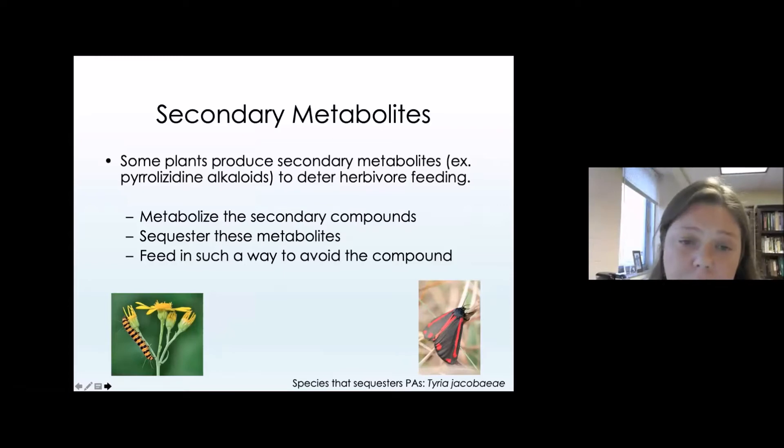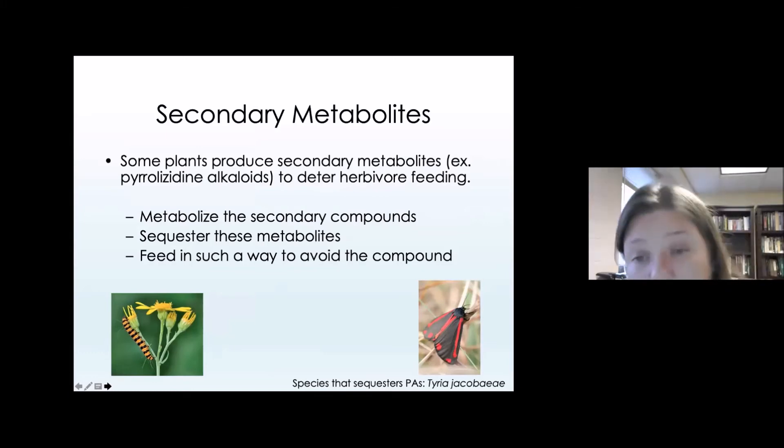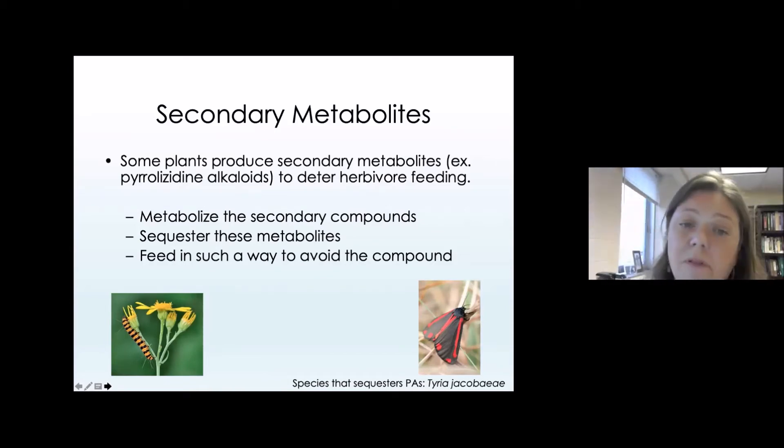Plant chemistry also plays a significant role in the tiger moth defensive system. A lot of tiger moths actually feed on toxic plants as caterpillars, and they do that to sequester the compounds into adulthood, which provides some protection against predators — both day-flying and night-flying predators. Many plants produce these metabolites to deter herbivore feeding, and in many cases these toxic compounds would kill something that would try to feed on them.